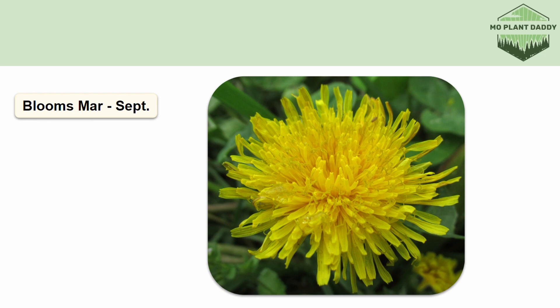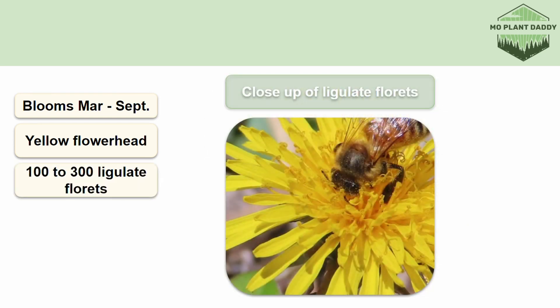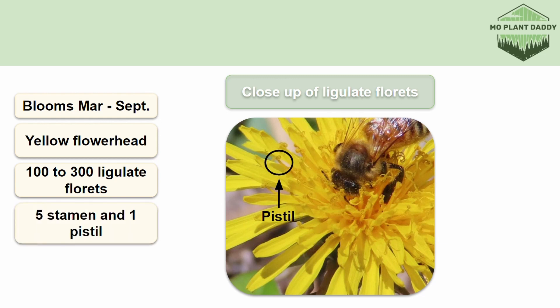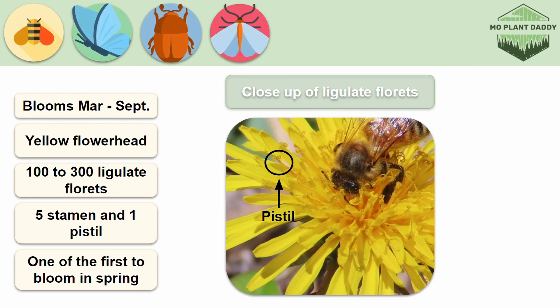When dandelions bloom, they produce a yellow flower head that contains 100 to 300 ligulate florets, which are very similar to ray florets and look like petals, except these florets are perfect and contain a stamen and a pistil. Our ligulate florets have five stamen and one pistil each. Additionally, dandelions provide a lot of nectar and pollen for many insects, and since they're one of the first to bloom in the spring, they're also one of the first food sources for many bees, butterflies, beetles, moths, and flies.